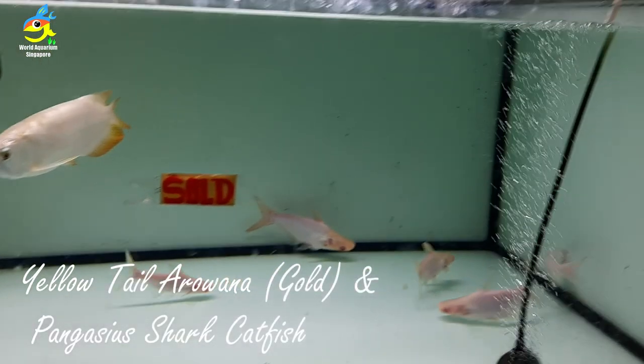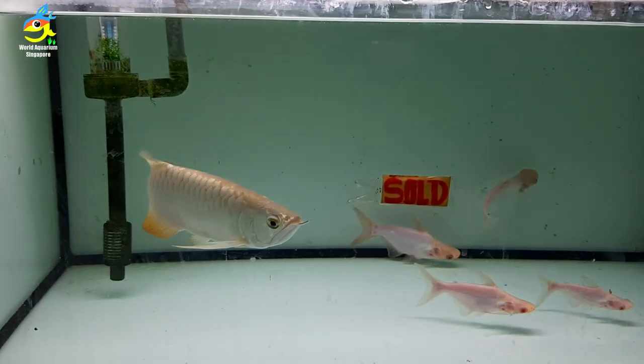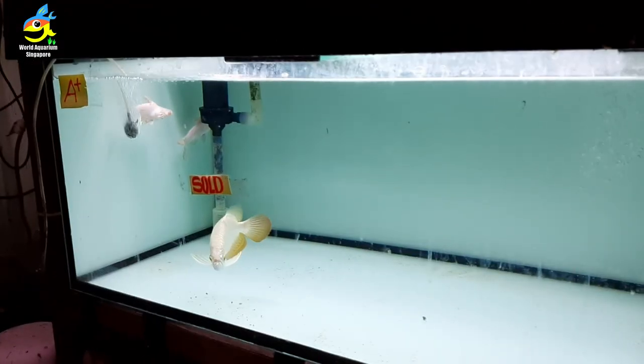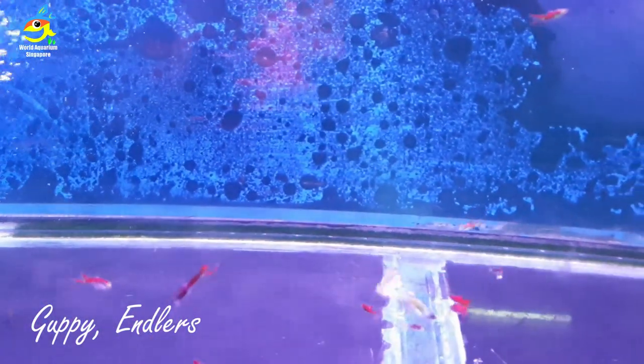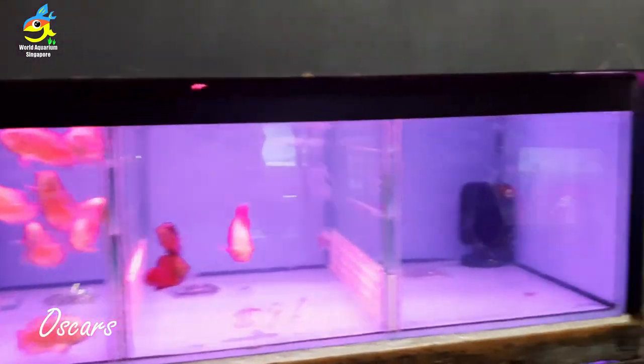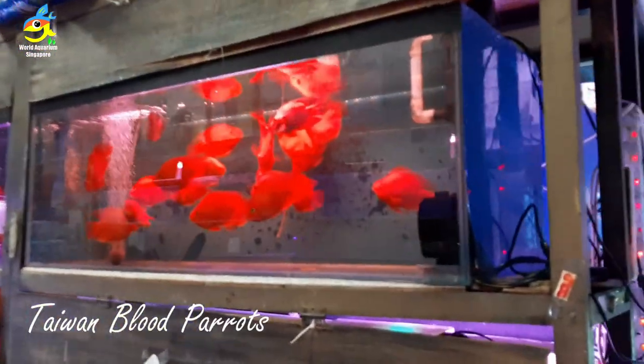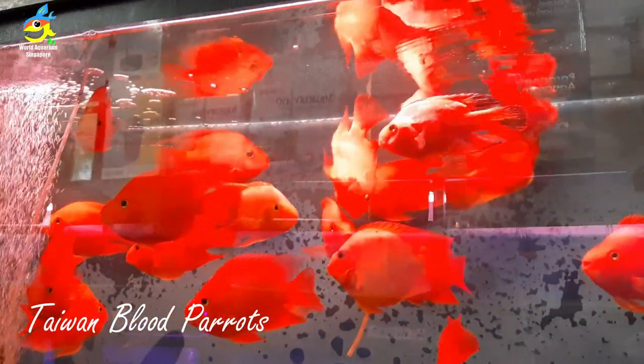There's a yellow tail arowana and a shovel catfish as well — the shape and form are really nice. These two arowanas have been sold already. Some good tank companions for arowanas include guppies and shark catfish. They also have oscars. That's how the shop looks from that angle.